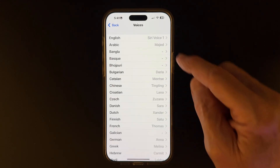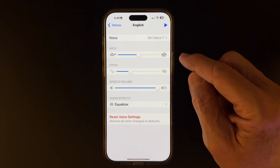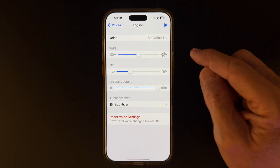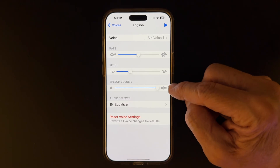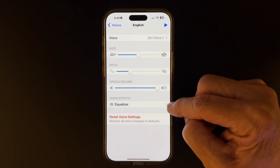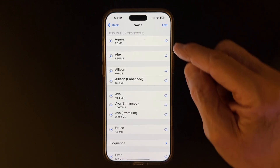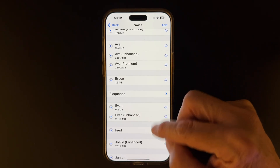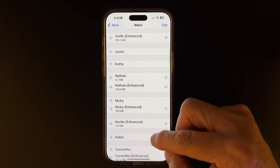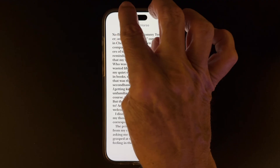Tap Voices, and you'll see all the various languages and voices. If you tap English, for example, you'll see that you have rate, pitch, speech, volume, and equalizer if you want to change the EQ settings. Click on Voice at the top, and you'll see all the options for voices, including premium voices, which are quite good. I actually use Siri Voice 1, so we'll choose that.